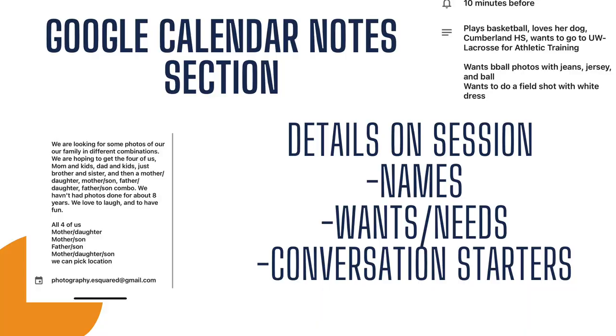And one more piece we want to talk about with organization in our business that has helped us tremendously. It's also an app or you can access it on your computer, but it's simply Google Calendar. How we use Google Calendar is once a session has been booked, it goes into our Google Calendar. In the notes section, we add the names of our clients, and if there are names of family members — like little kids, husbands, aunts and uncles — we add those there so we can go into the session knowing everybody's name. We also add any details, wants, or needs that they request at their session. And sometimes we add conversation starters or information we already know about them that can spark some conversation at the session.